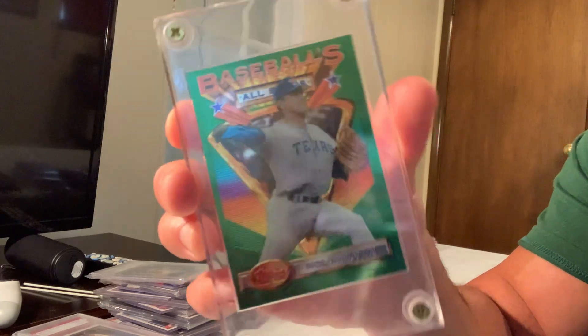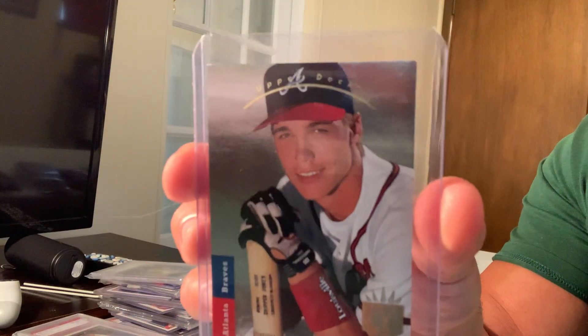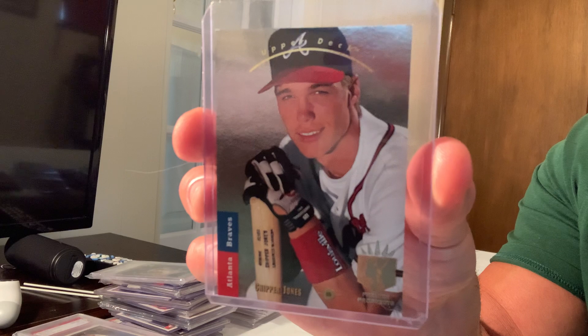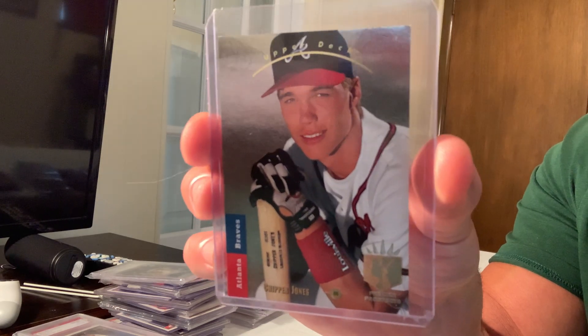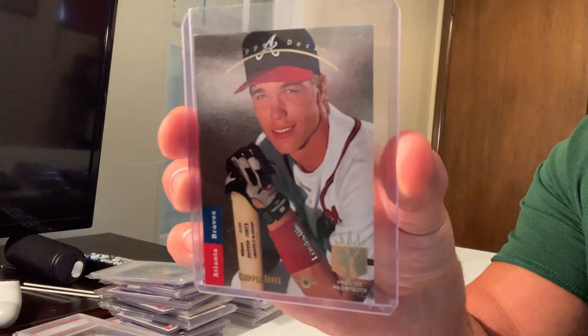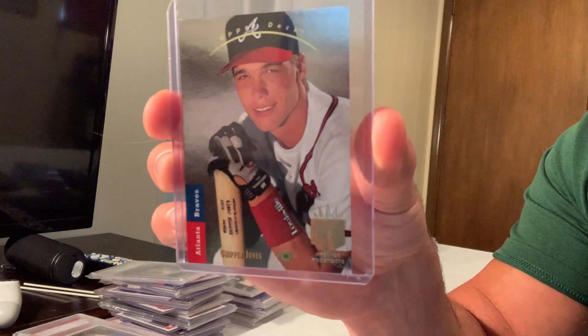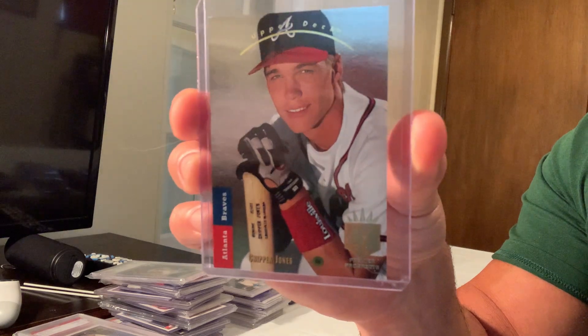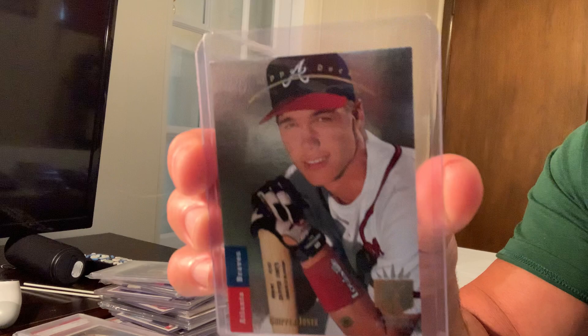Next up is the 1993 Finest Refractor Nolan Ryan, number 107, which sold for $3,558 on eBay. At number 16 is the 1993 Upper Deck SP Foil Chipper Jones, number 280. Very difficult to get in pure sharp corners with the foil in Gem Mint — that's why it sold for $3,001 on eBay.